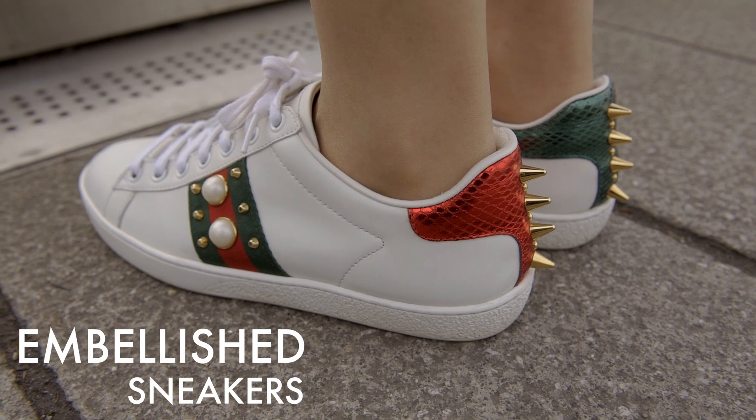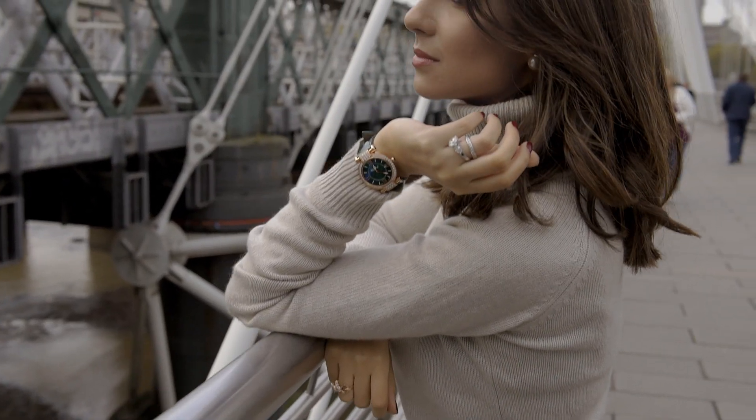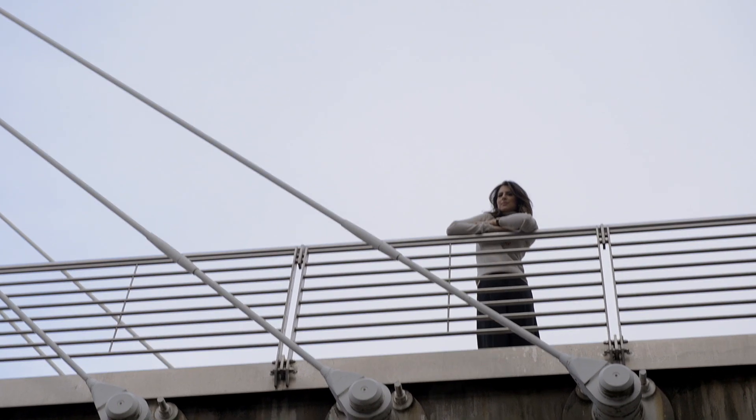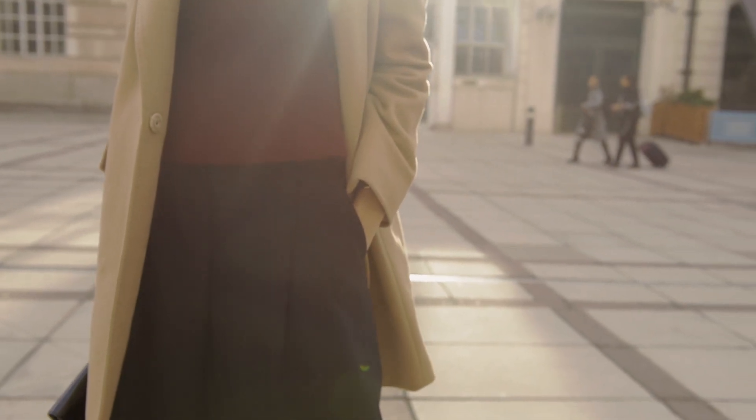And these embellished sneakers give it an extra edgy feel. The second look is perfect for any work events or a day at the office.